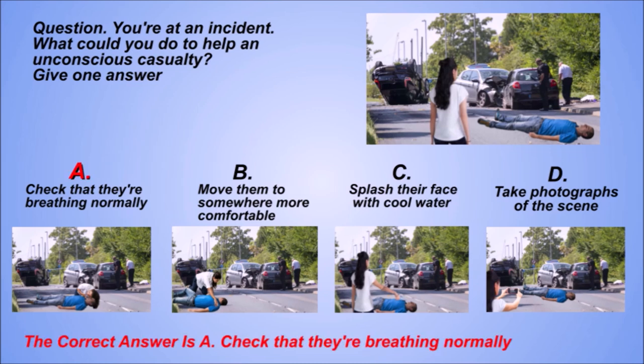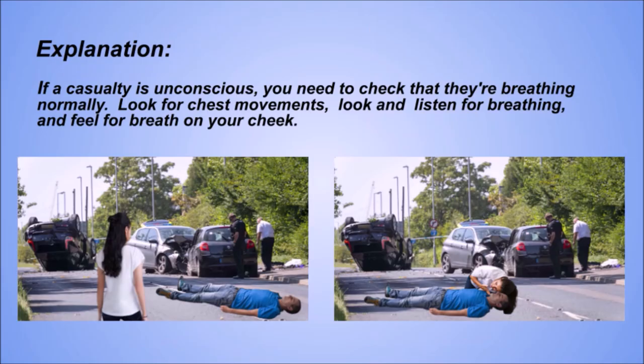The correct answer is A: Check that they're breathing normally. Explanation. If a casualty is unconscious, you need to check that they're breathing normally. Look for chest movements, look and listen for breathing, and feel for breath on your cheek.